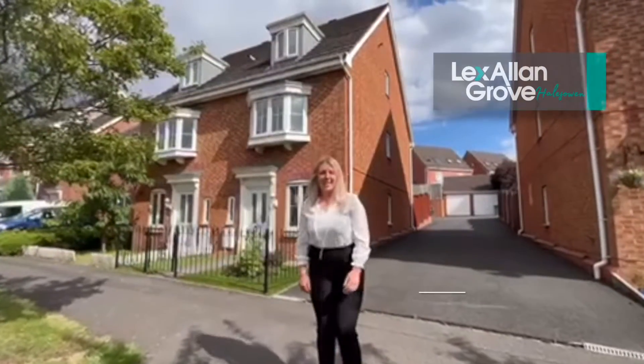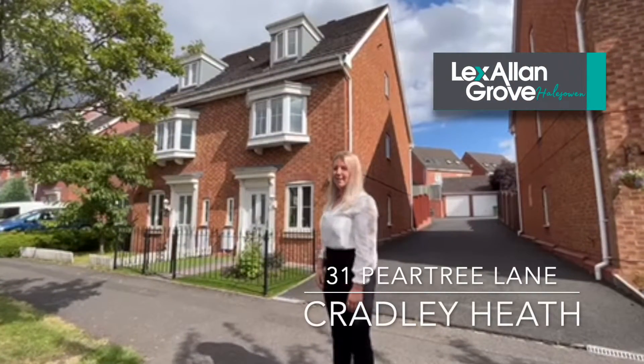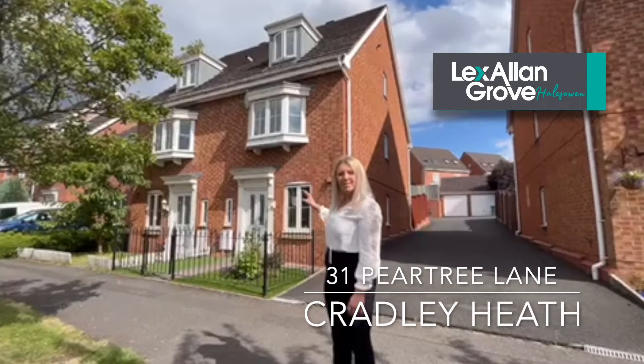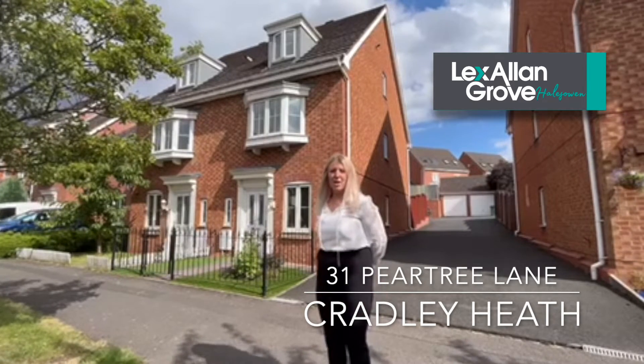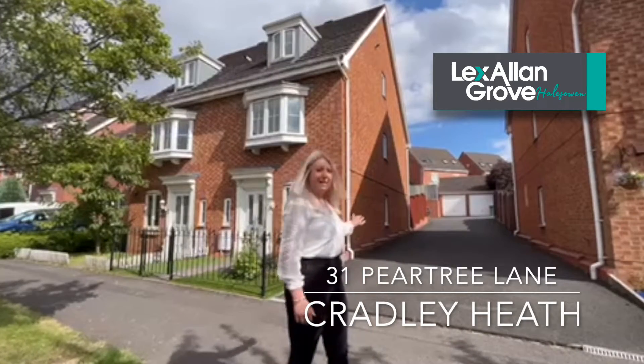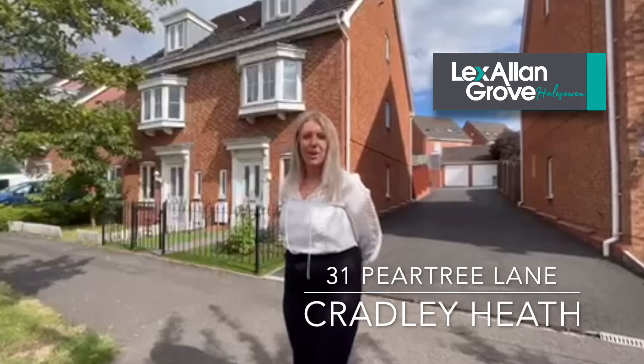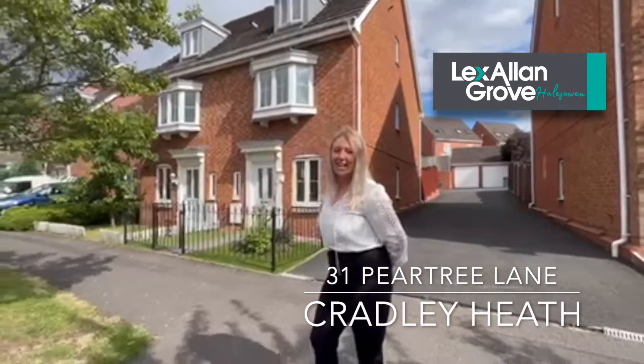Hi, Jess here from Lex Island and Grover State Agents. I'm here today to show this beautifully presented three-bedroom semi-detached property, spread across three floors, three bedrooms, two bathrooms. It also has rear parking and a separate garage. If you'd like to give me a call, I'm the personal agent on 0121 550 5400. Thank you.